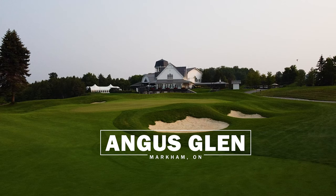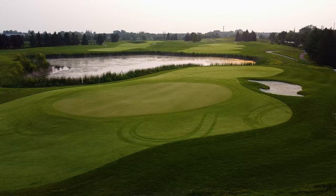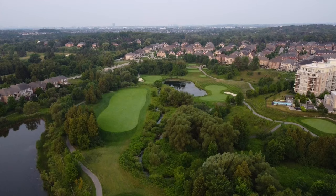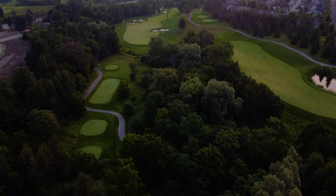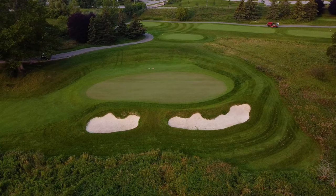Angus Klint Golf Club is made of 36 championship holes. We've got our South course, the original 18, and our North course, which came into play in 2002. We've held the Canadian Open on both golf courses. The North course, when it was built, we had the Skins Game and the LPGA there, and then the South course, more recently, the Pan Am Games we hosted in 2015.